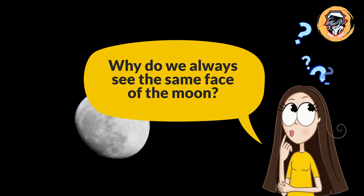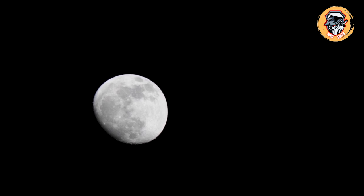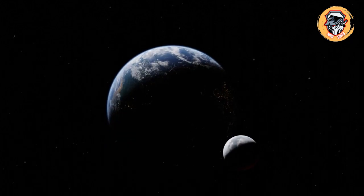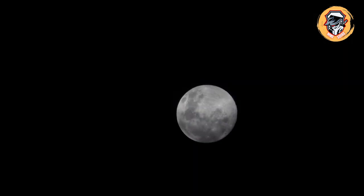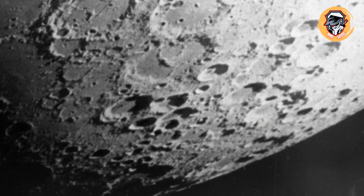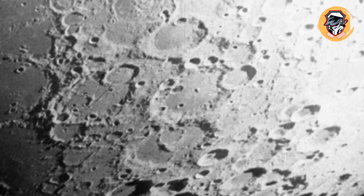Why do we always see the same face of the moon? Here on Earth we can always see the man in the moon because the same surface faces toward us no matter where the moon is in its orbit. That's because the moon is tidally locked with Earth, meaning our gravitational pull keeps it rotating on its axis at a speed coordinated with its orbit around our planet. We humans didn't get a look at the moon's other side until 1959, when the Soviet Luna spacecraft took the first photos — and scientists realized it's much different there, with few large lava seas and many more impact craters.